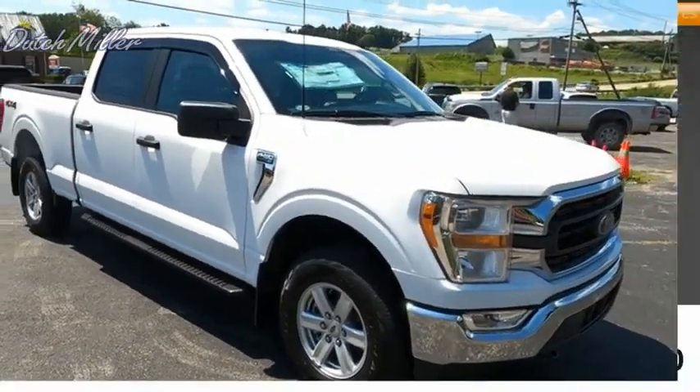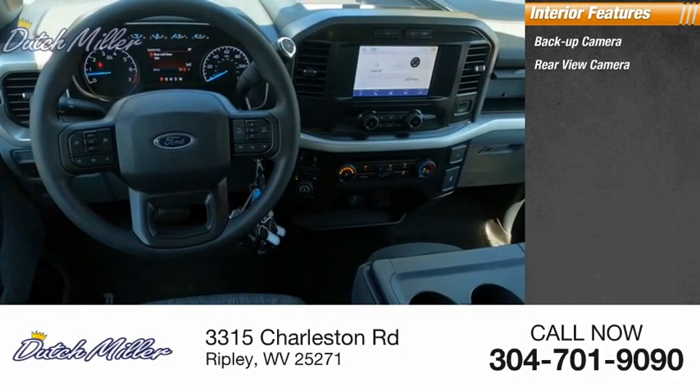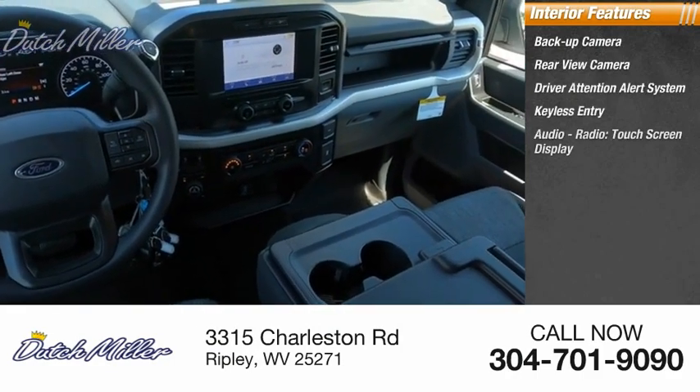Inside you'll find a backup camera, rear view camera, driver attention alert system, keyless entry, audio radio touch screen display, and electronic messaging assistance with read function.